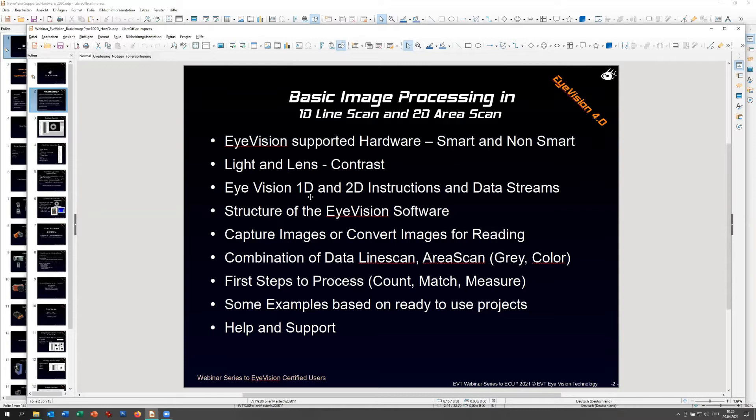Most people don't recognize that light is equally important - especially for 1D and 2D. You can simply buy a camera and nobody tells you why your machine vision solution is more of a guessing game than a stable solution. In roughly 50% of all cases, it's the light and the lens. That's why I'd like to spend five to ten minutes on light and lens, because this makes everything easier.